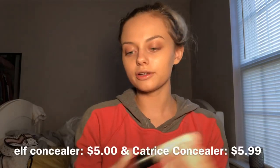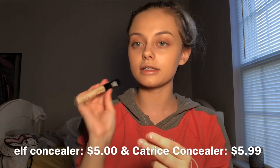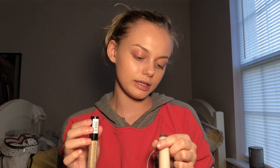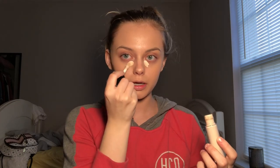Now that we have our foundation laid and she looks so nice and snatched and glowy, it's time for concealer. For concealer I'm gonna mix the e.l.f. 16 Hour Camo Concealer and the Catrice Liquid Camouflage — both are super amazing. This one's more matte and this one is a more natural finish, so it'll mellow the e.l.f. one out. The Catrice one is in Light Natural and the e.l.f. one is in Light Peach. I'm gonna put the e.l.f. one more on my inner corners to brighten that area.